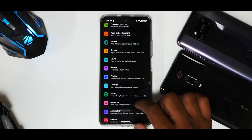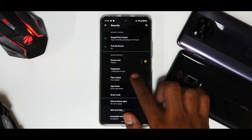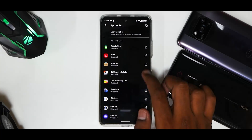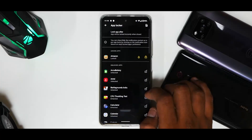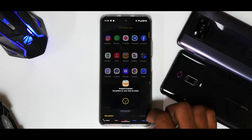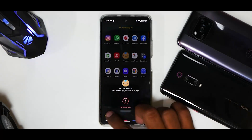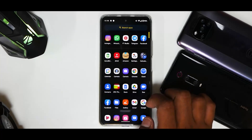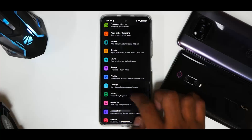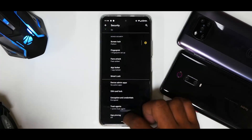Under Location you have location access controls. The interesting thing in Security is face unlock, which works like a charm. There's also an App Locker — for example, locking the Amazon app and unlocking it via face unlock, pattern, or fingerprint scanner — all working as expected. Under Security you also have Smart Lock, SIM card lock, and app pinning options.